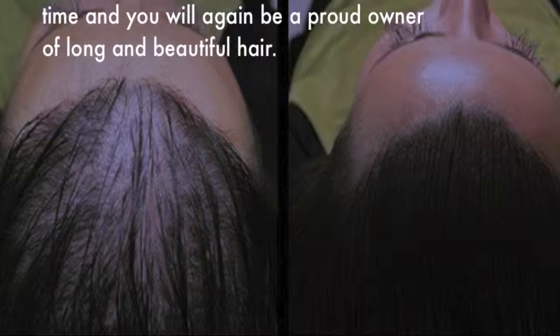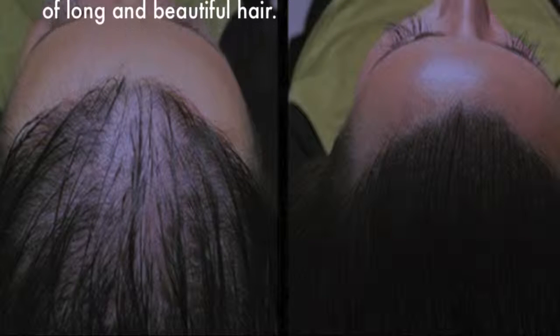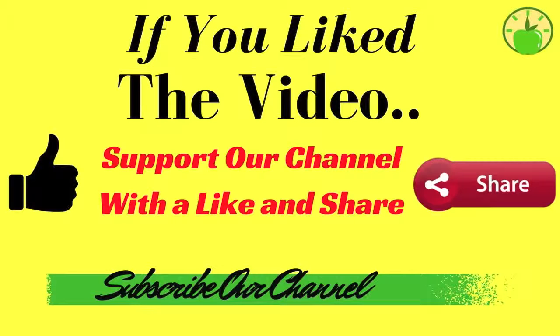You will again be a proud owner of long and beautiful hair. If you like the video and think it can help you, please give it a like, share it with your friends, and subscribe to the channel so you don't miss any videos.